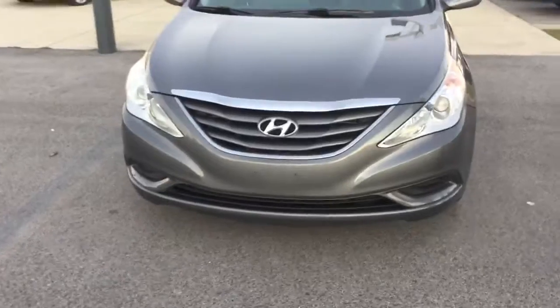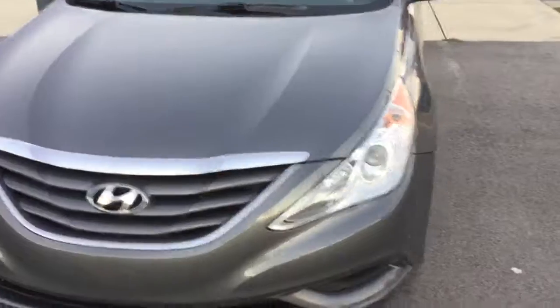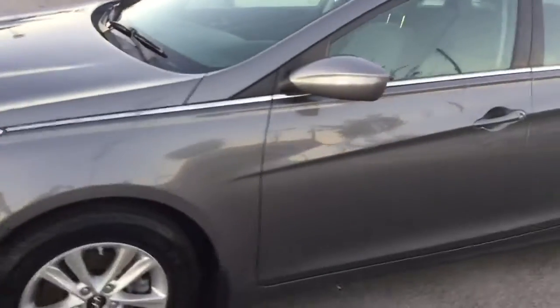I realize the lighting's not optimal, but actually maybe it is. As you can see, the paint and body are in great shape. Great new tires, alloy wheels, projection headlights. It only has 58,000 miles, so really very low miles — especially for the 2012. Fantastic.